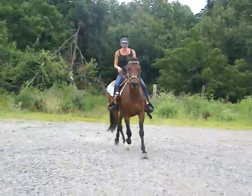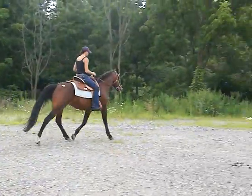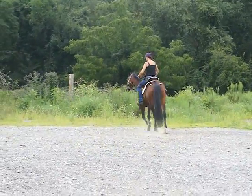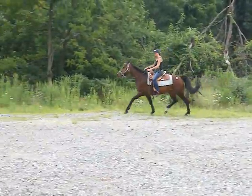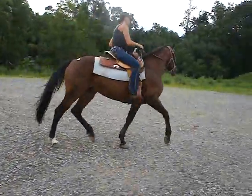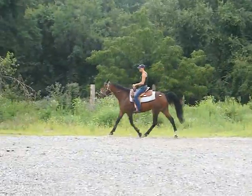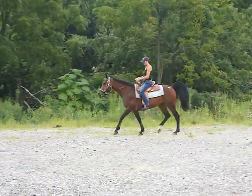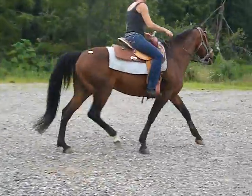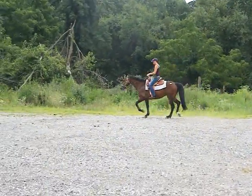He might not canter — he might only walk trot. I doubt he canters, I think he just trots. He's on a really big rope. I think he's just going to trot faster and faster. He did real good. Let's see how his walk is and if he'll back up. He definitely stays in the trot.